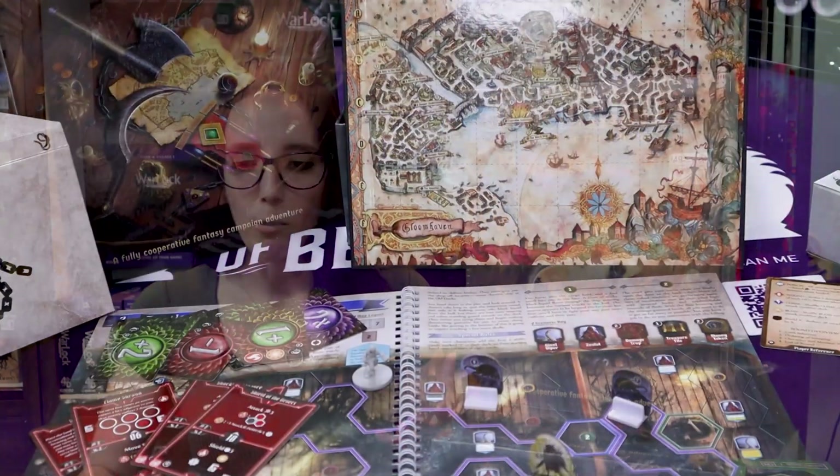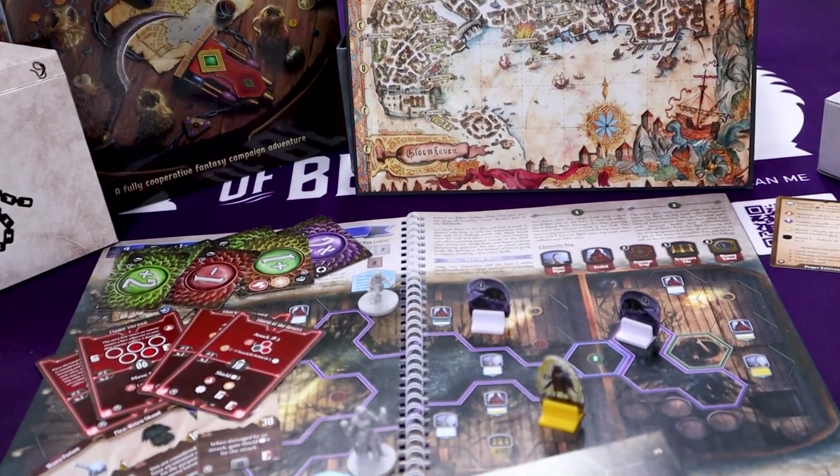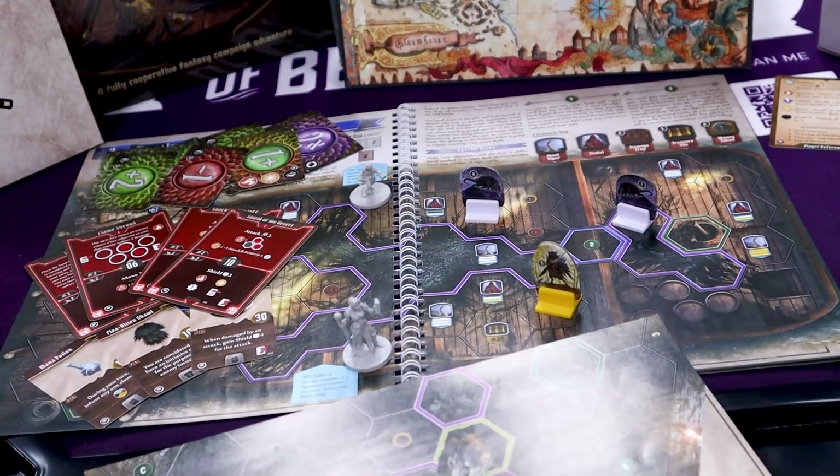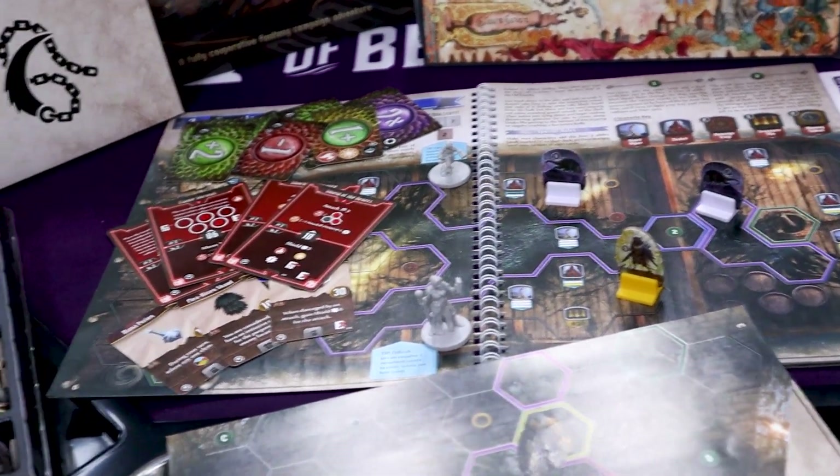But the thing that actually blows my mind about this game is the map system — it's all done through a ring-bound book, kind of like you see with calendars. It blows my mind, but it works so well. The map system is beautiful and it speeds up setup and teardown because you're no longer having to deal with a bunch of tiles.